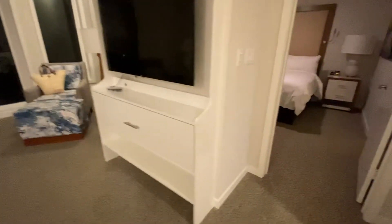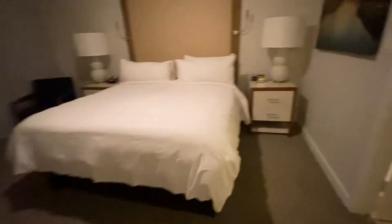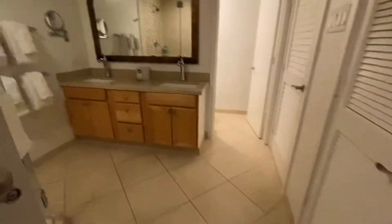This is the master bedroom area, as well as the master bathroom.